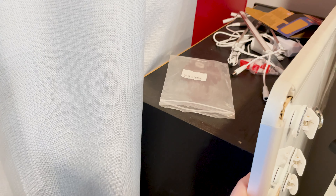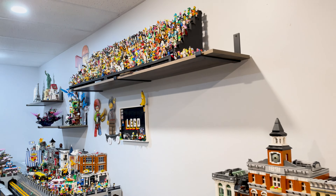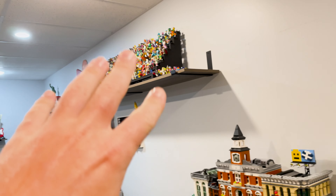Also behind here, this just needs to find a new home. This shelving unit has a bunch of random project boxes back there that I like to keep, but I need to find a better home for them.